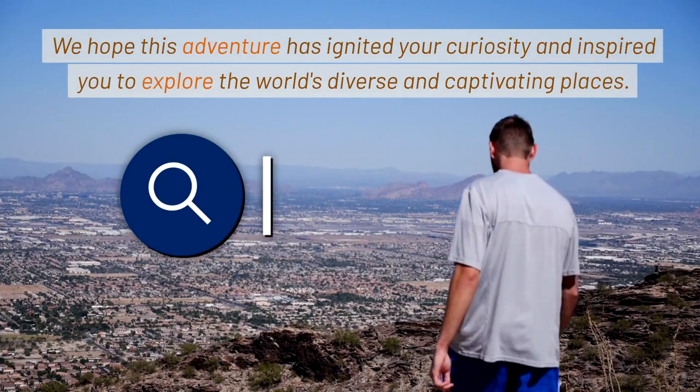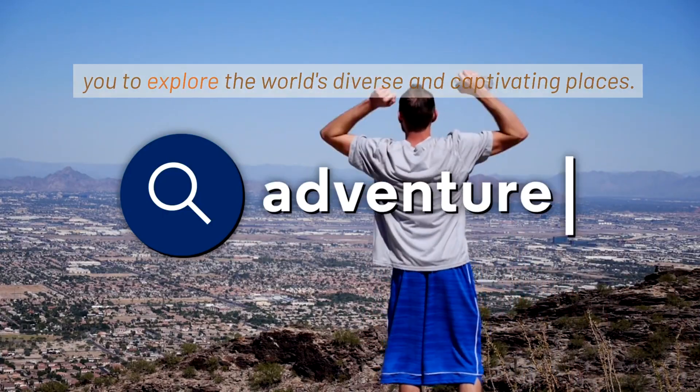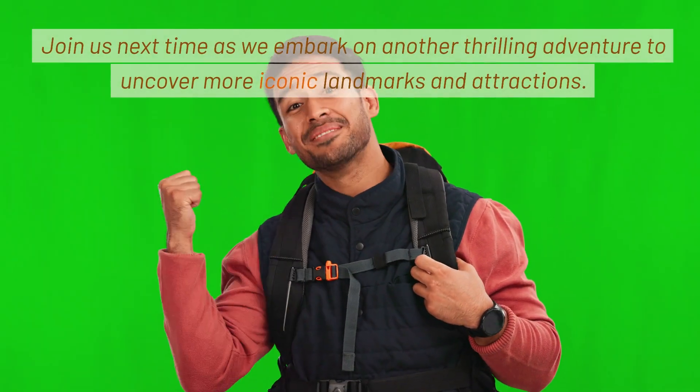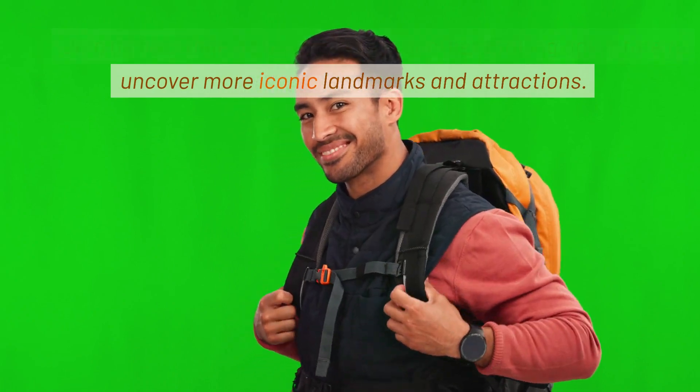We hope this adventure has ignited your curiosity and inspired you to explore the world's diverse and captivating places. Join us next time as we embark on another thrilling adventure to uncover more iconic landmarks and attractions.